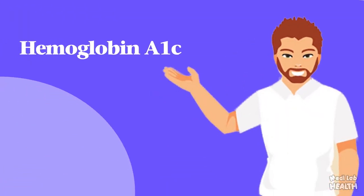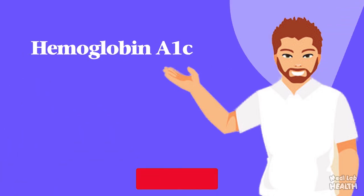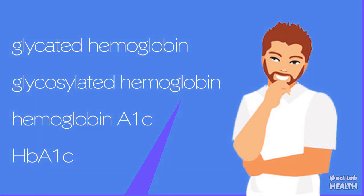The hemoglobin A1c test is a common blood test used to diagnose type 1 and type 2 diabetes and to monitor how well you're managing your diabetes. The A1c test goes by many other names, including glycated hemoglobin, glycosylated hemoglobin, hemoglobin A1c, and HbA1c.